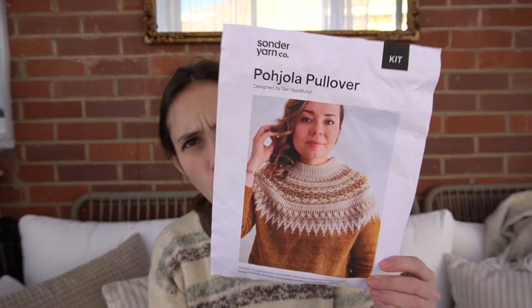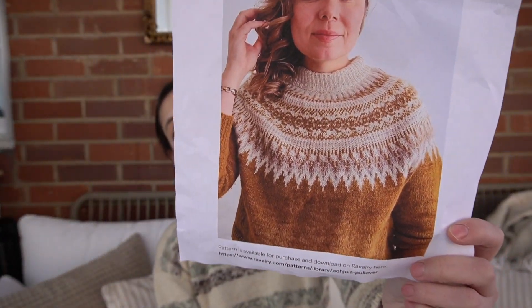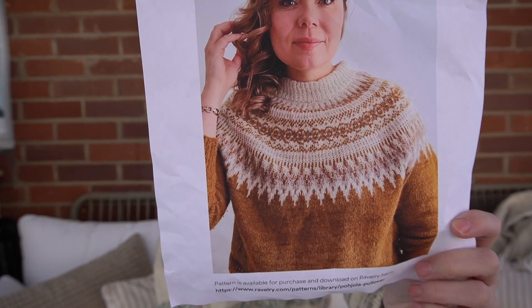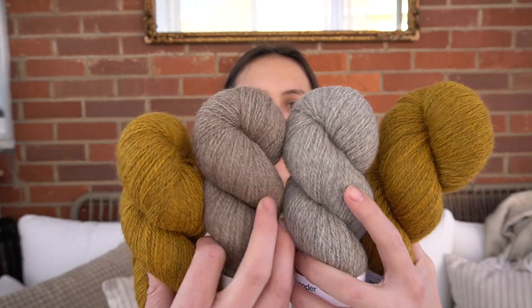I know Sonder Yarn Co — they're based in Canada — they have a kit for the Pohjola sweater pullover by Sari Nordlund. I've been loving Sari Nordlund lately. Look how gorgeous that is — I love yellow and that colorwork yoke is beautiful. So I ordered the kit. I'm so excited. I cannot wait.